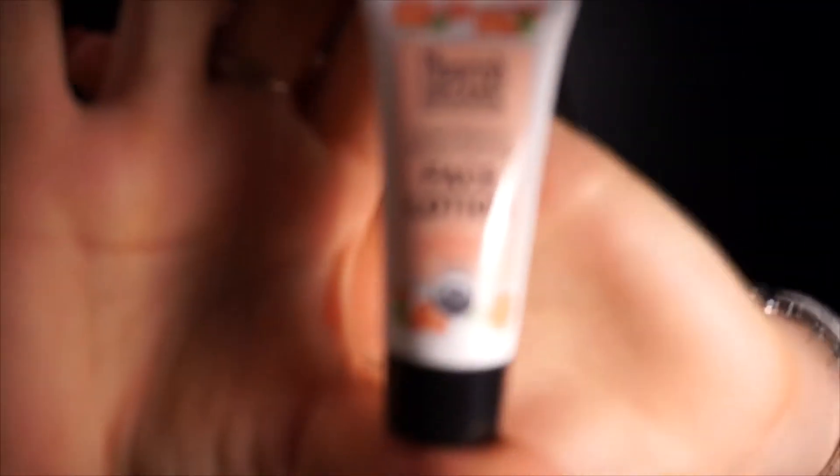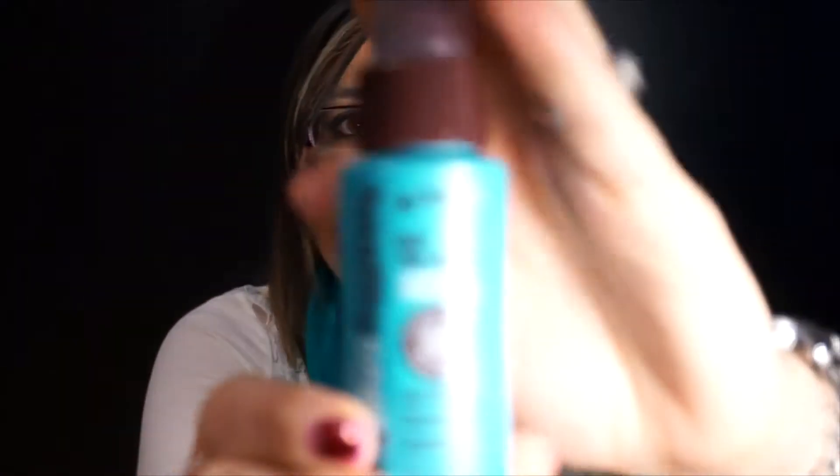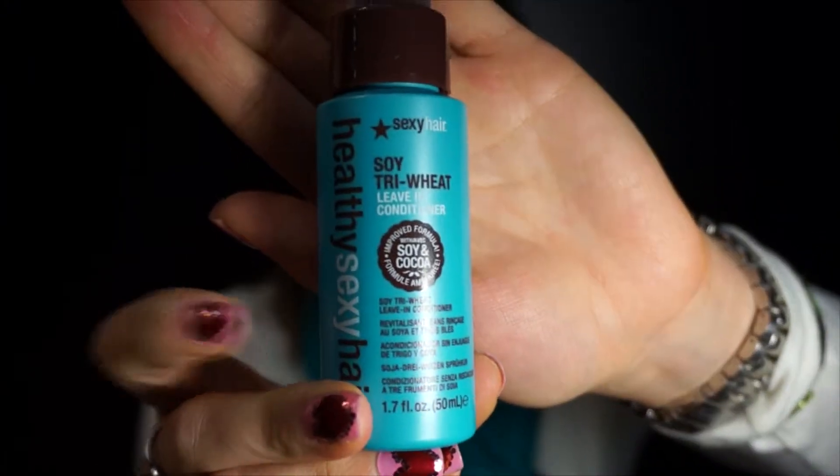And the next thing is Nourish Organic — it's a face lotion. I also got a Healthy Sexy Hair, it's a leave-in conditioner treatment, which I could have actually used this morning.